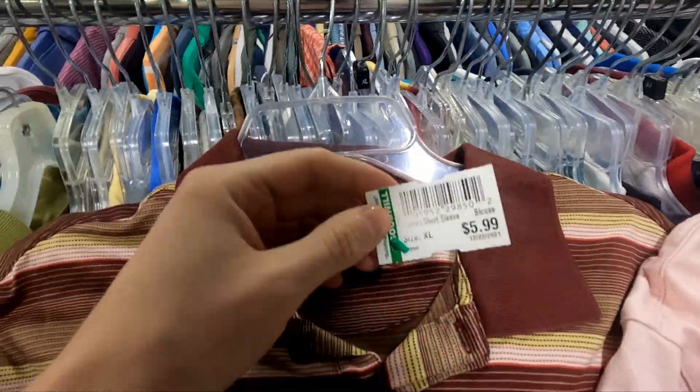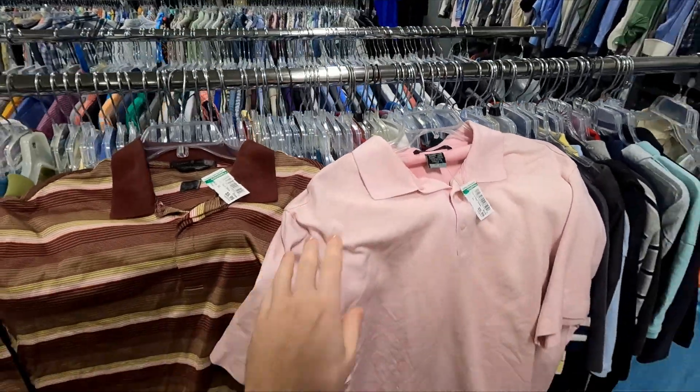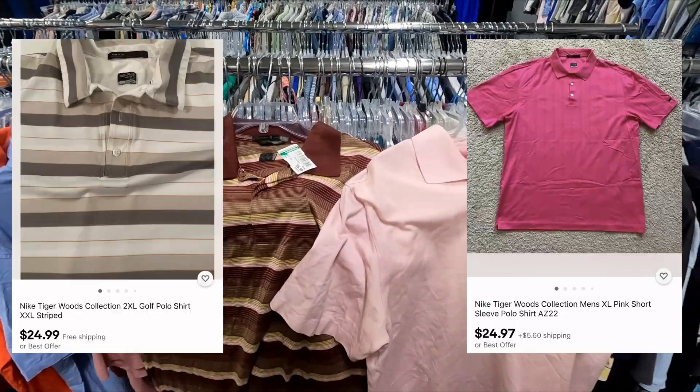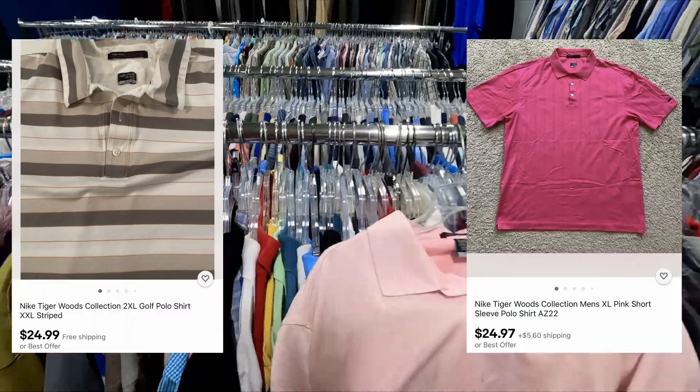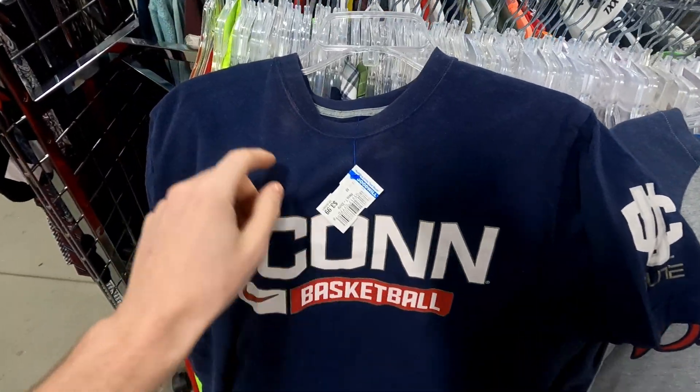Just like that, two more finds — a Tiger Woods collection shirt in size XL for six dollars, and another one also six dollars, same size. Probably donated by the same person. Each shirt should return around $20, so very happy with these two pickups.